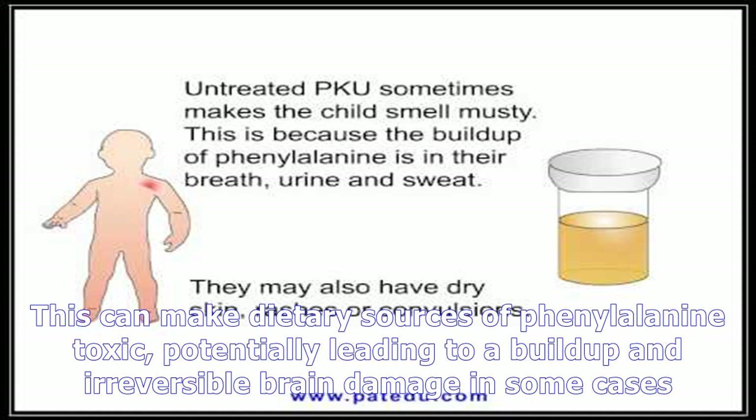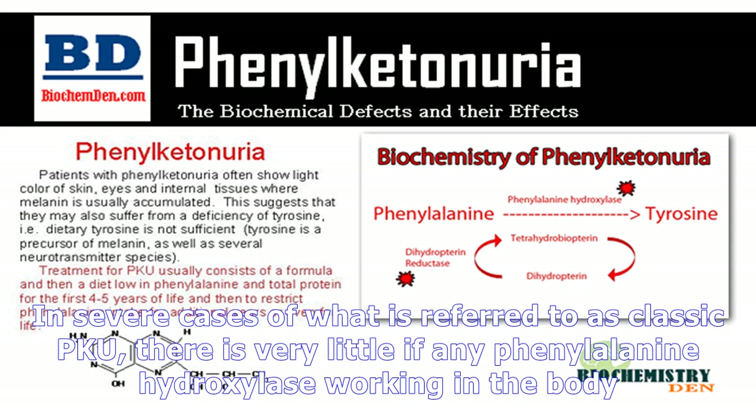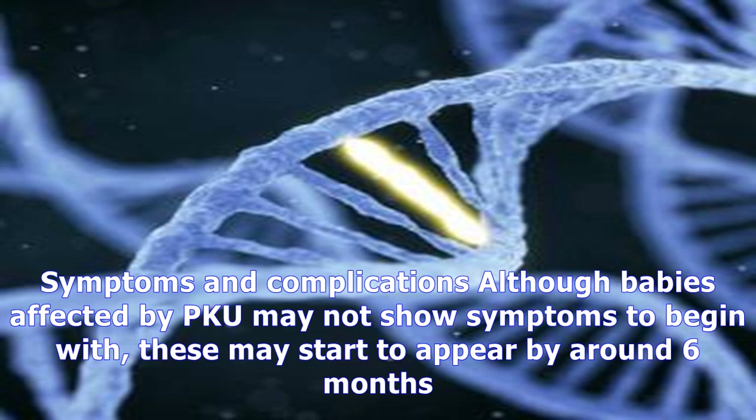This can make dietary sources of phenylalanine toxic, potentially leading to a build-up and irreversible brain damage in some cases. PKU can be present in mild or severe versions of the disease. Those with mild forms of PKU are able to process phenylalanine to a small degree. In severe cases of what is referred to as classic PKU, there is very little if any phenylalanine hydroxylase working in the body. Classic PKU is most worrisome as this form can lead to severe brain damage and other medical conditions if it is not treated.